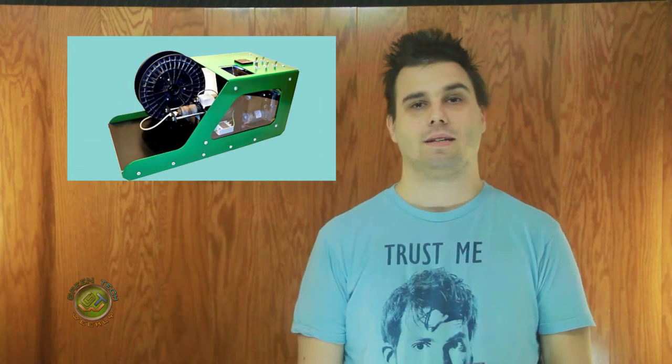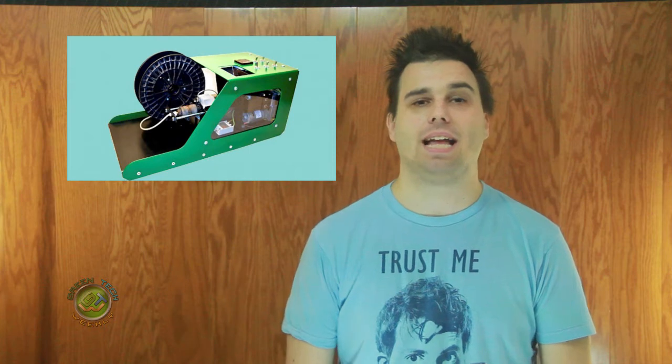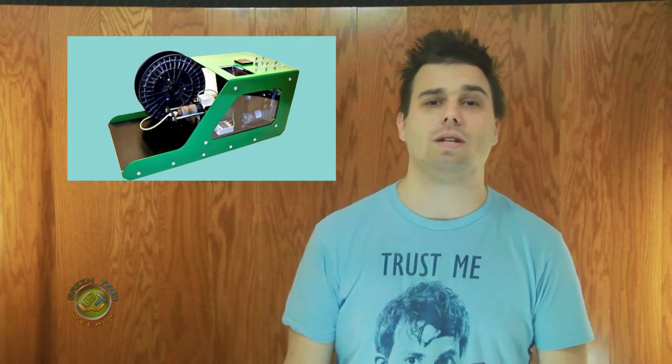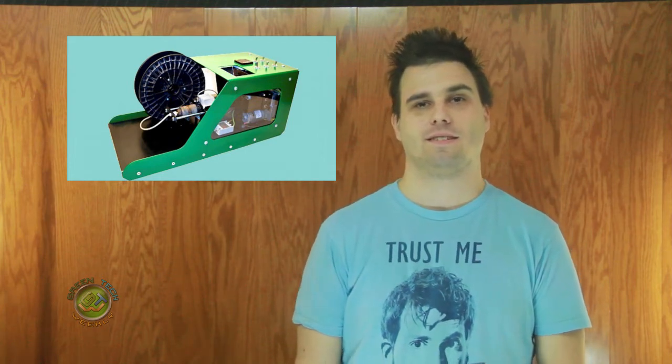It can even melt down your failed prints! The bot starts by grinding the plastic and then heating it. The next step is to feed it into the extruder, where it is cooled and then wound into a spool. Thanks to all the Kickstarters that funded this awesome project.